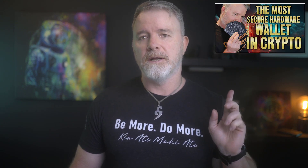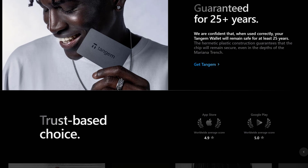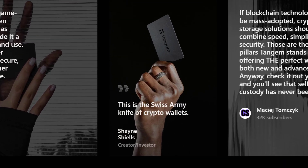Kia ora te whānau, welcome back. If you don't know what Tangium is and you're new to crypto, watch that video first. In my quote, I call this the Swiss army knife of crypto wallets — a statement that's also been quoted on the Tangium website, and one I firmly believe in. I've been using Tangium for the last six months, and it's the only hardware wallet I use now. I have wallets for my profile, my family, and everyday use, and each one represents three cards, so I have a lot.